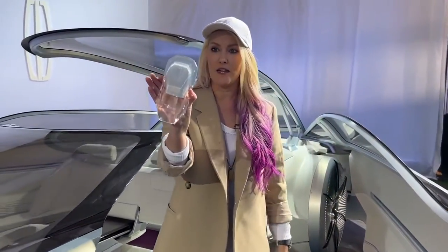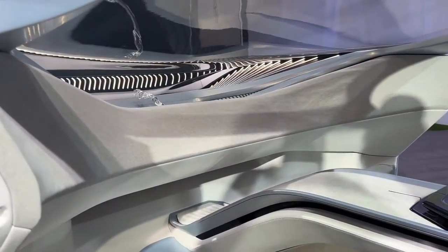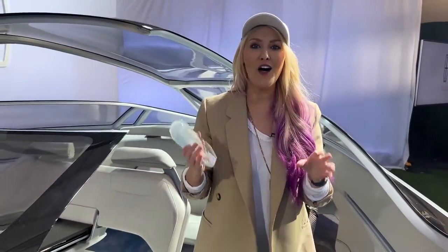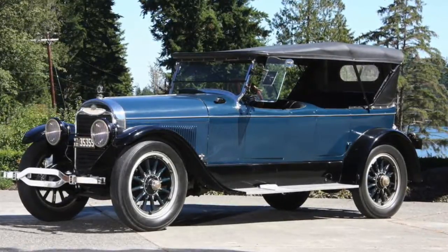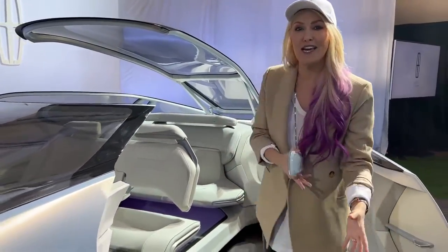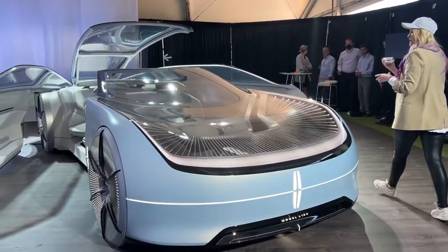Now, what do you do with this? I've been carrying this around — this is your steering wheel. Because as you can see, look, no steering wheel. This is fully autonomous. And this car is to celebrate 100 years of Lincoln. Back in 1922, that is when they first launched the Model L — hence this being called the L100. So it's a nod to their history, and now a hundred years later, the L100.